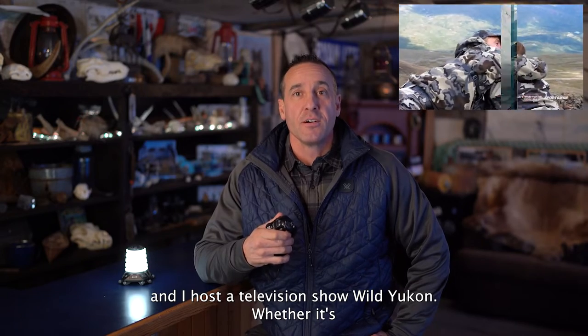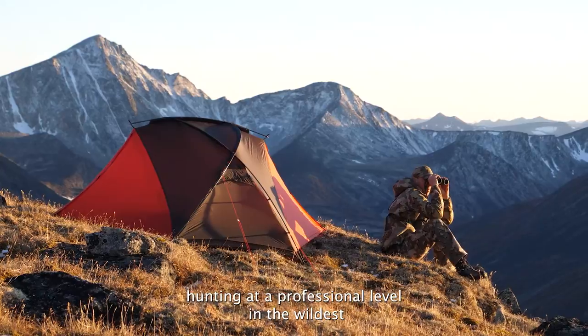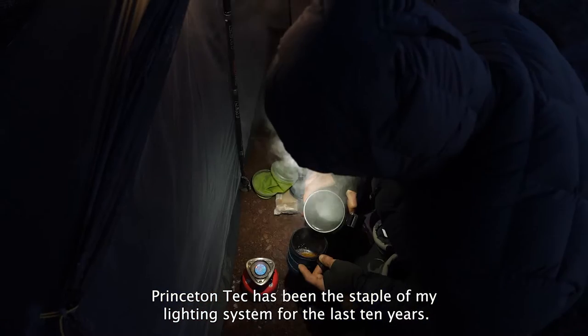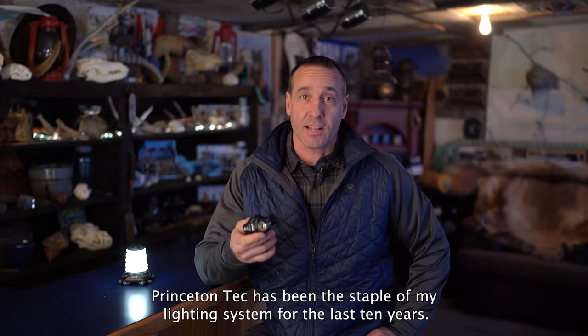I'm Greg McHale and I host the television show Wild Yukon. Whether it's hunting at a professional level in the wildest places on the planet or racing all over the world, Princeton Tech has been the staple of my lighting system for the last 10 years.